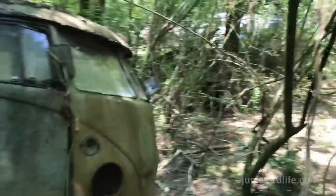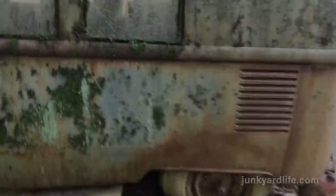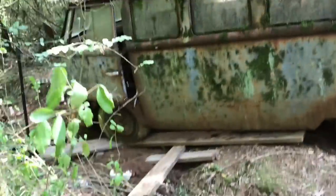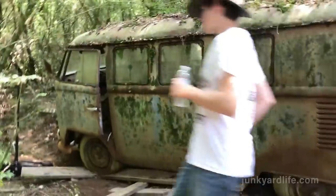The rear bumper is about eaten up with rust — about half of it is gone. Give him the shot — don't blame him. There he is — my son Joe.